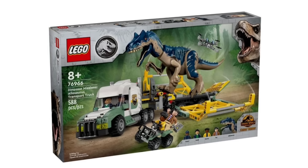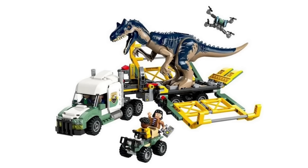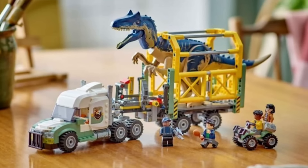The last Jurassic World set is 76966, the Dinosaur Missions Allosaurus Transport Truck, with 588 pieces recommended for ages 8 and over. I believe this is the first time we're actually seeing an allosaurus in LEGO, and it looks absolutely incredible — I love that mold and the dark blue color scheme looks amazing. The truck is great too, and it has a cage attached so you can fit the dinosaur inside. The cage opens so the dinosaur can escape, and there's also a little drone build, a buggy that fits two figures, and quite a few minifigures including Darius. I think all of these Jurassic World sets were actually pretty good.